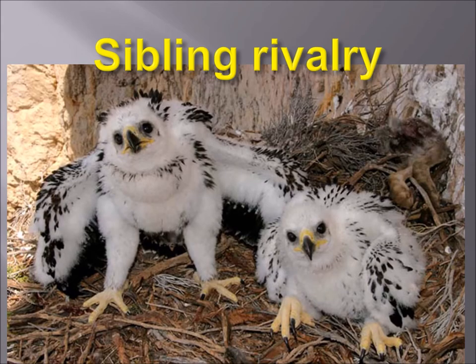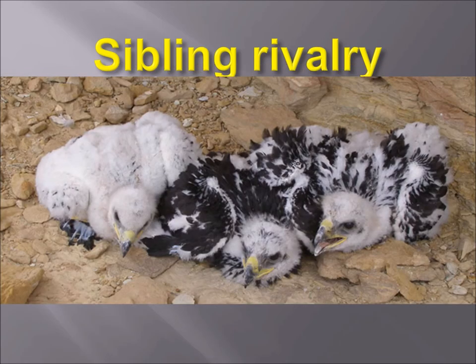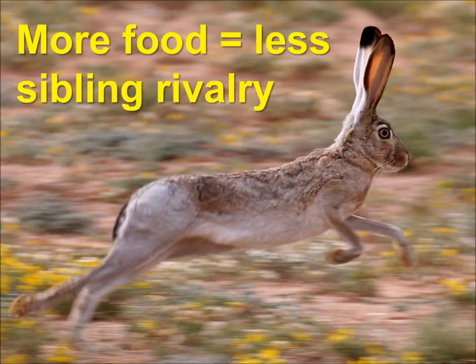Now, sibling rivalry — you may have heard that one eagle will kill the other, that the bigger more powerful chick will kill the younger one. There's truth to it, but it most certainly is not a rule. There might be only one baby, or there could be three on a good year with three fertile eggs hatching. The rule of sibling rivalry is: more food equals less sibling rivalry. If mom and dad can provide enough food, all the babies can survive just fine. Sibling rivalry creeps up when food is limited.